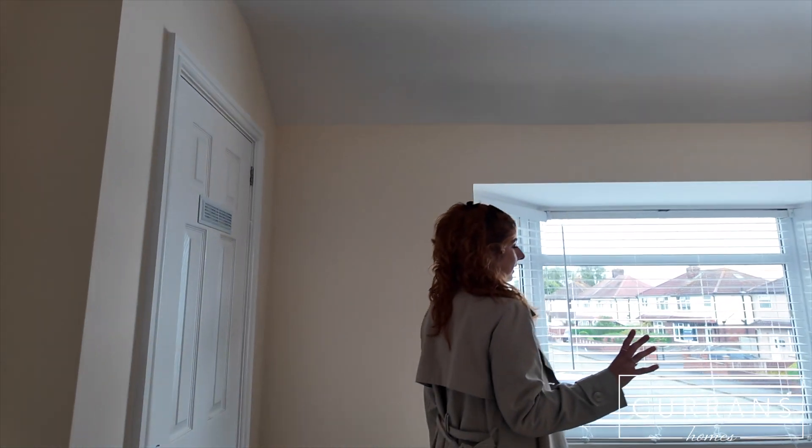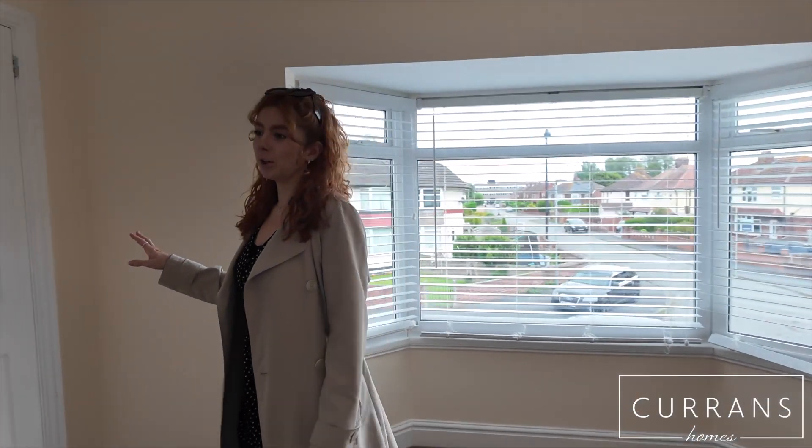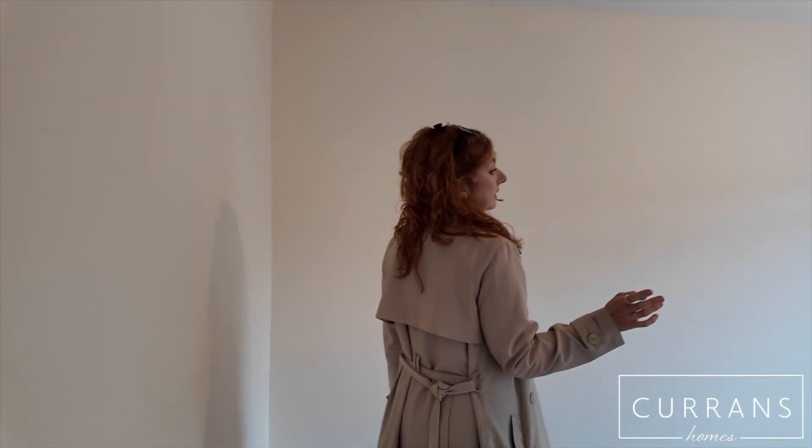We'll go upstairs now. First up we'll go into the main bedroom which is at the front — a big bay window letting in lots of light, and there is also a small wardrobe built in.